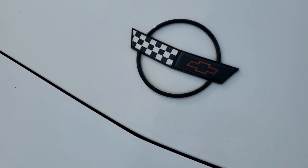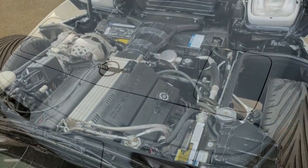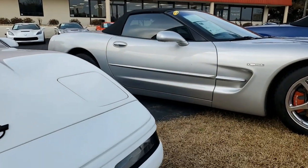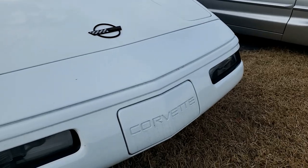This car is arctic white on the exterior. It has a light gray interior, and it has a glass top as well. Under the hood, it has a 300 horsepower LT1 engine with automatic transmission.